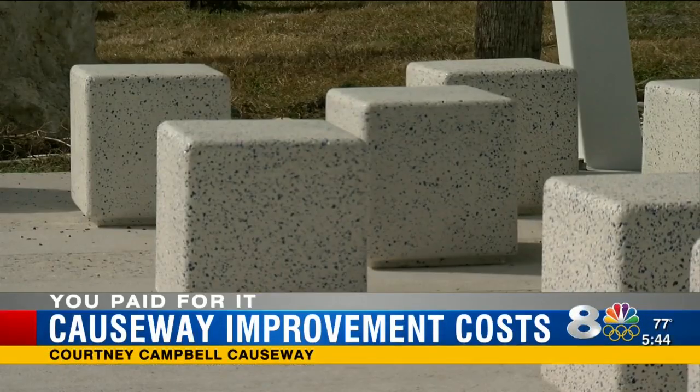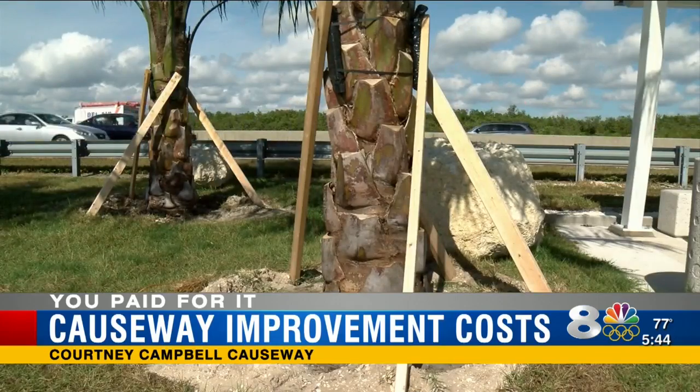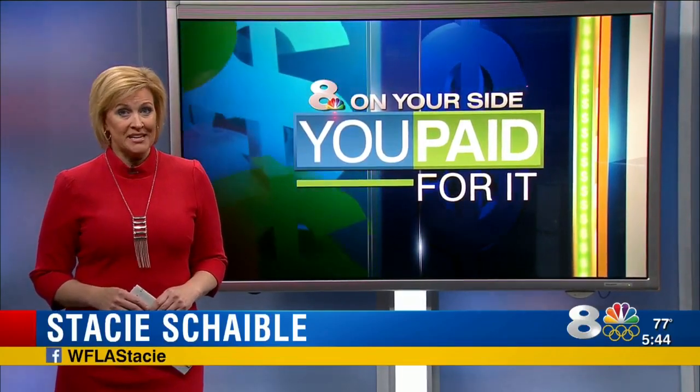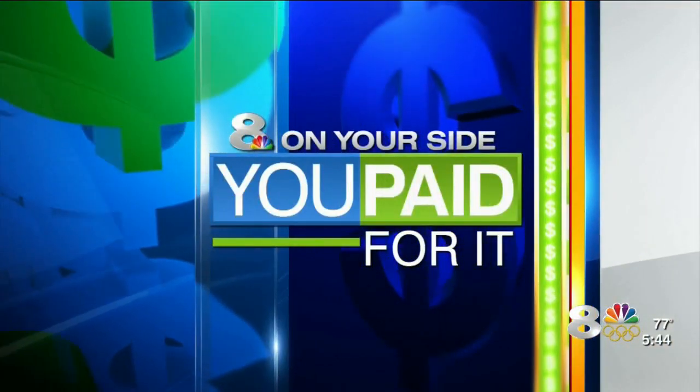You may have noticed new roadside improvements on the Courtney Campbell Causeway, but at what cost? It turns out decorative boulders cost you thousands, and that's just the start. Tonight, Mark Douglas shows us what it costs because you paid for it.